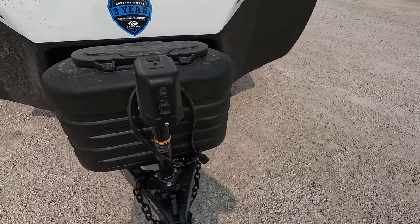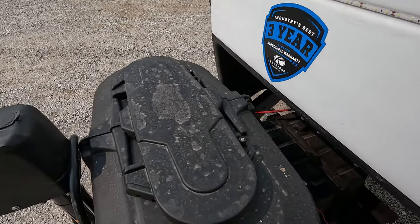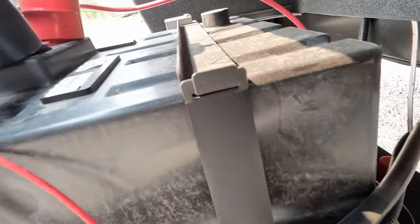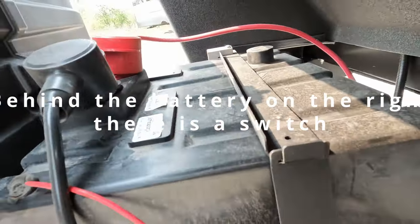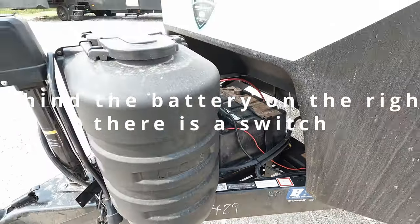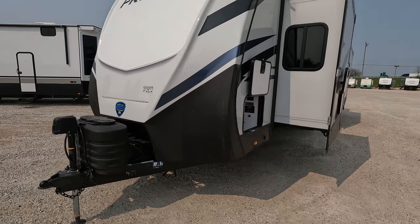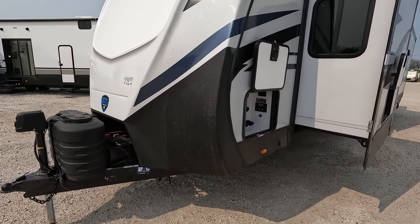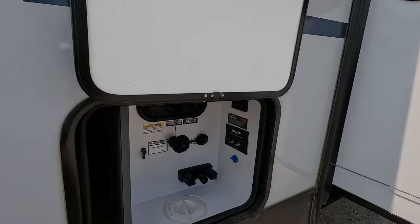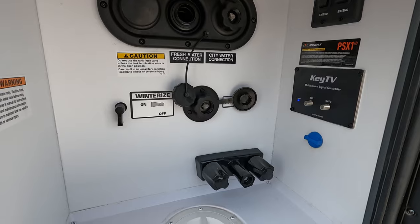There's a power tongue jack and a kind of redesigned LP tank cover, which is pretty exciting. There is also a battery disconnect back here — that disconnects the battery from the whole rest of the camper, so you can disconnect the camper from the battery but still let the solar charger charge. That thing will essentially last forever — you should never run out of power.